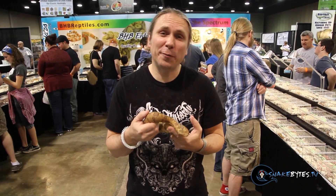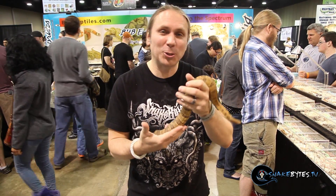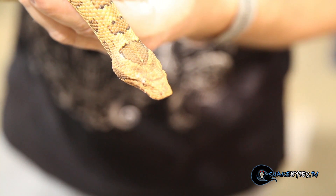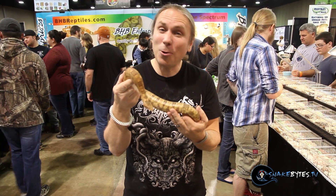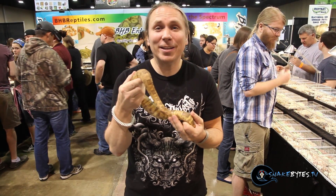One of the first snakes that I ever bred happened to be a Solomon Island boa, which is Candoia carinata. This happens to be a close relative — it's a viper boa, which is Candoia asper. They get really fat and are much shorter. They kind of remind me of the blood python of the boa world because they're just little fat sausages with that really crazy shovel head. You don't see too many of these around, so whenever I get the opportunity to play with one, I'm certainly all about it.